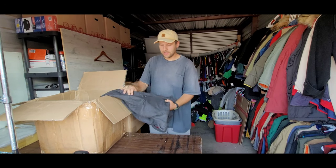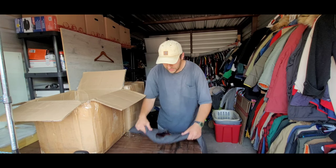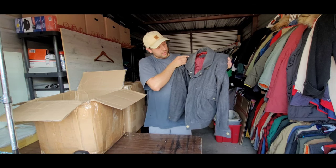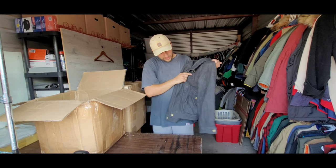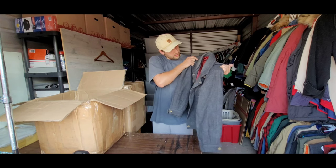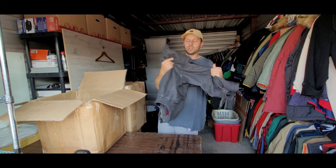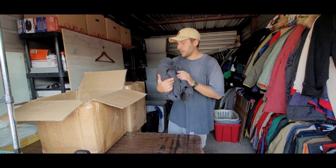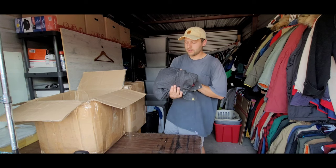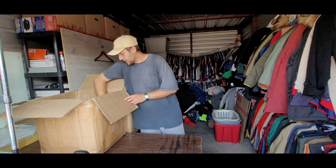Looks like we got another wool jacket, which I love to sell — wool jackets hold their value super well. This is a vintage Hunting Horn jacket, never heard of it before. It's like an old-school bomber-style jacket with a nice big pocket and super nice quality. Wool jackets with a good style do super well, especially if they're brand name, but some of these off-brand ones do super well too. I wouldn't be surprised if this one catches $30.